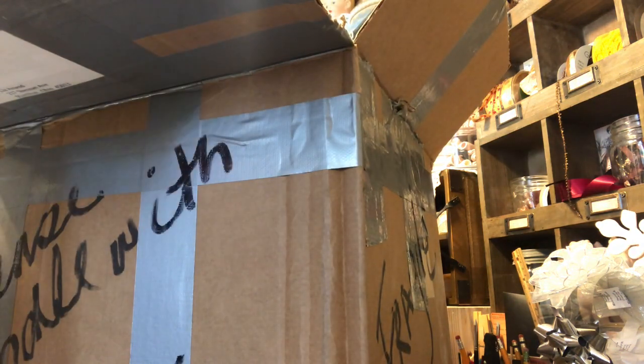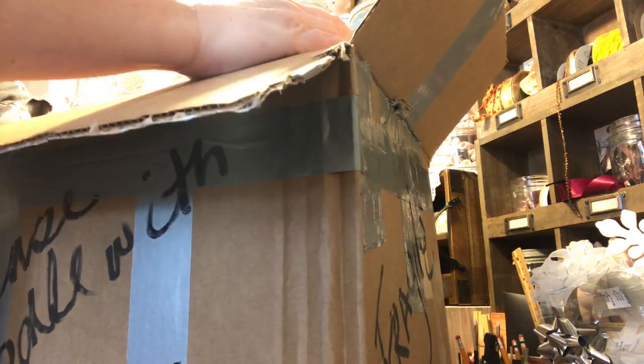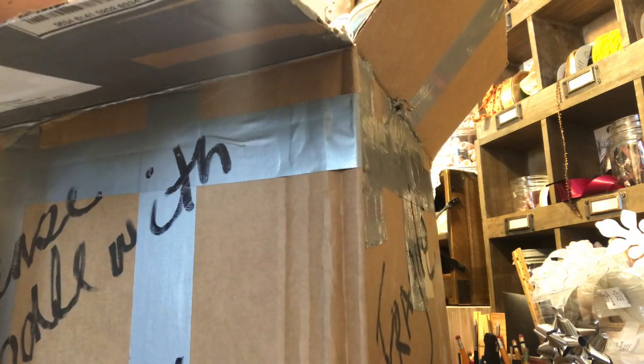I'm doing exactly what I said I wasn't going to do in the video, which is make it a long video by dwelling too far on one thing. This box is like a never-ending box, you guys - just so you know.